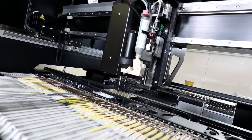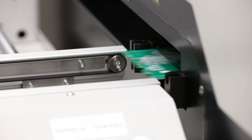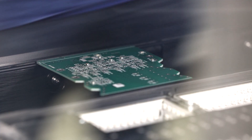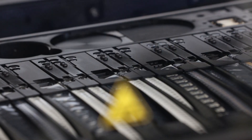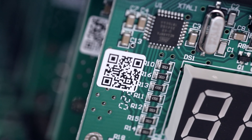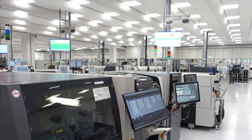We include features for traceability, such as barcode reading or data matrix code recognition. With this, the user is able to track components and PCBs throughout the manufacturing process.